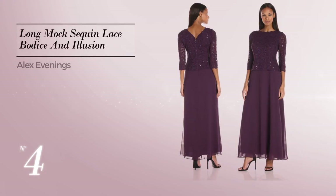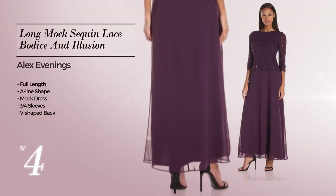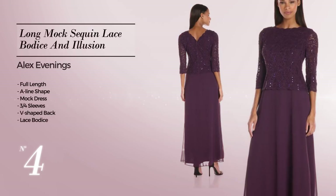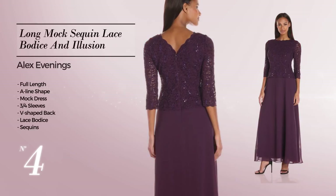Number 4, a full-length A-line mock dress featuring three-quarter sleeves with a V-shaped back, as well as a lace bodice, and accented with sequins. Available in 4 color variations like red plum, navy, and icy morn.